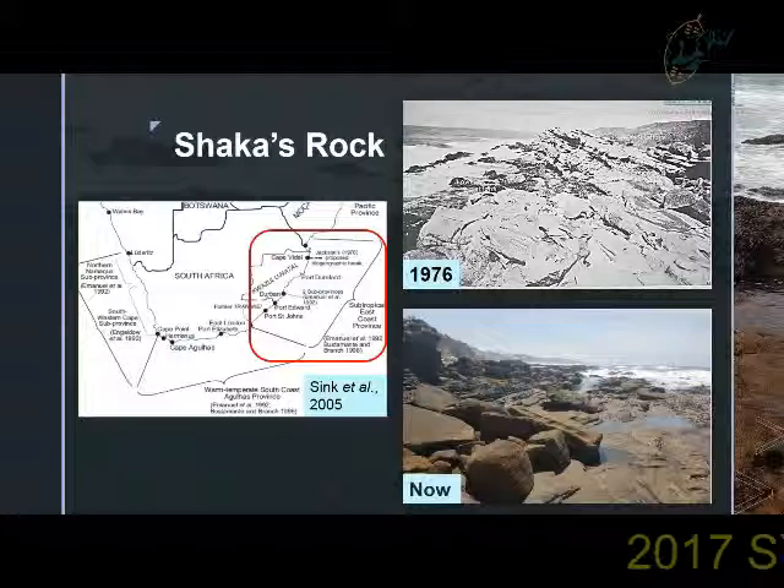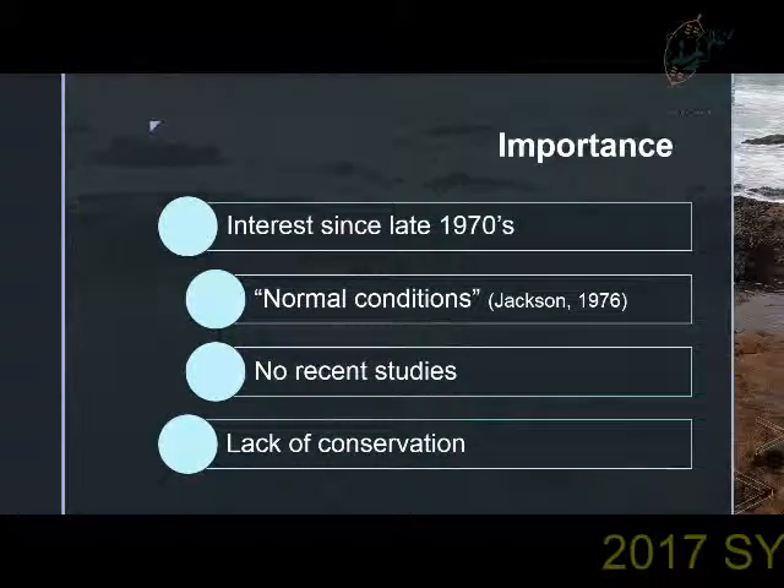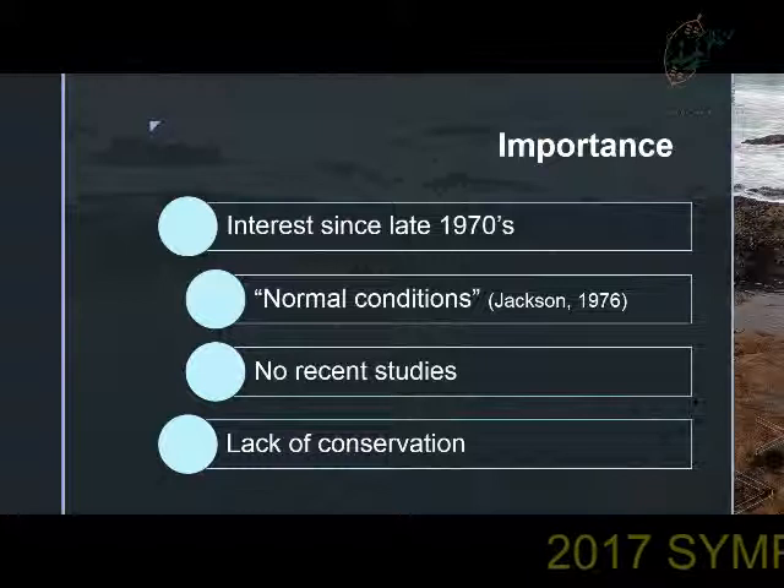Therefore, this served as a catalyst for this biodiversity assessment. Sharkers Rock has been an area of interest since the late 1970s. In a study conducted by Jackson in 1976, it was stated that Sharkers Rock is an ideal region to establish what the normal conditions of the east coast intertidal communities are, because there is a fringing reef off the coastline which prevents sand deposition onto the rocky shores and its inhabitants. But this information is relatively outdated and no recent studies have been conducted in this area.